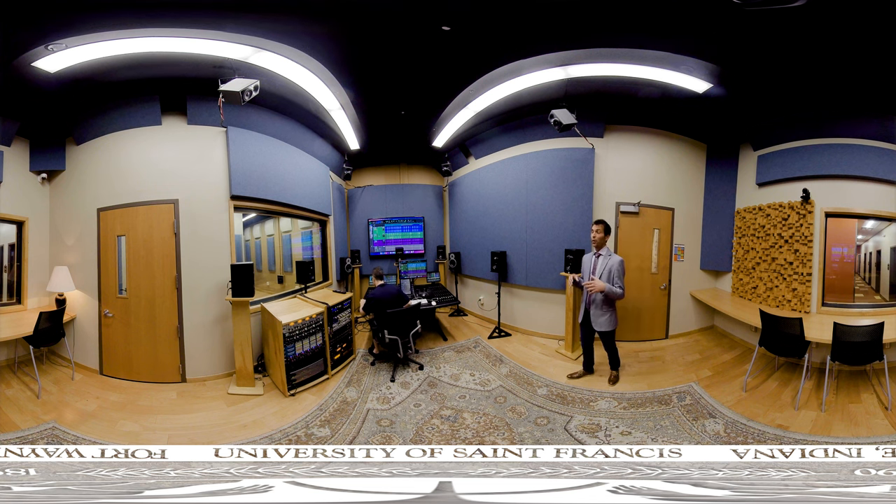In this room, we can work with content for stereo, 5.1 surround sound, 7.1 surround sound. We can even work in immersive formats such as Dolby Atmos.